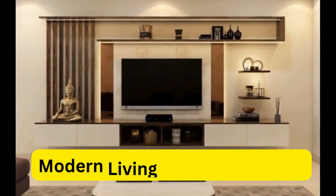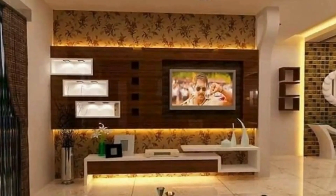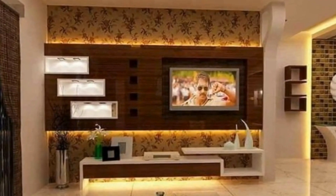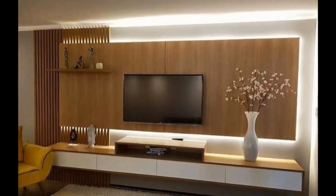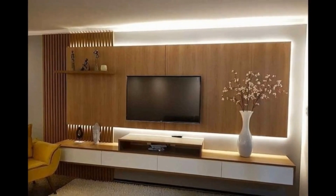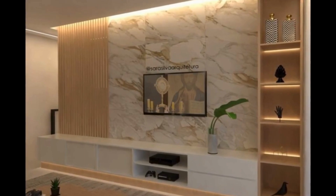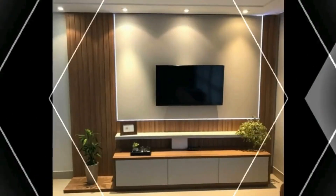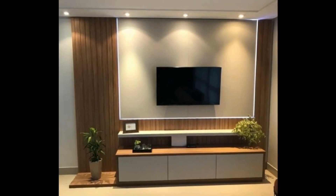Welcome to my channel. LTD Modern Living Room TV Cabinet: Blending Style and Functionality. In today's homes, the living room often serves as the central hub for entertainment, relaxation, and socialization. The TV cabinet stands as a key piece of furniture, providing a stylish and functional solution for housing multimedia equipment while enhancing the overall aesthetic of the space. With modern design trends favoring sleek lines, minimalist aesthetics, and innovative storage solutions, the modern living room TV cabinet has evolved to meet the needs of contemporary homeowners.